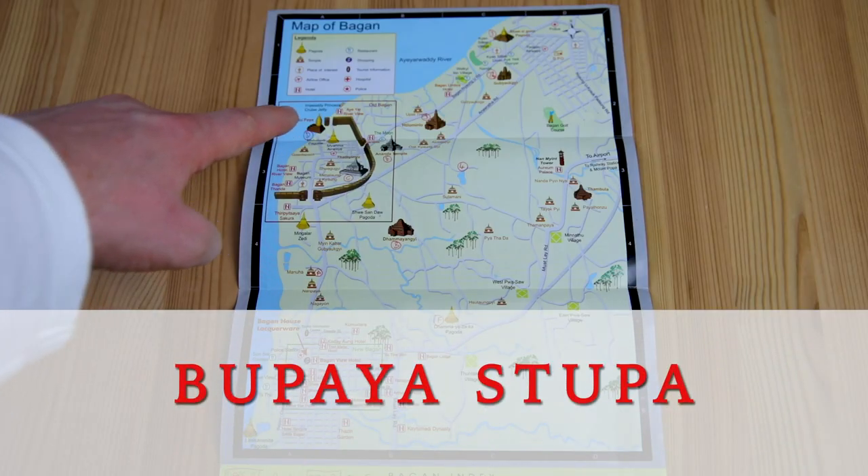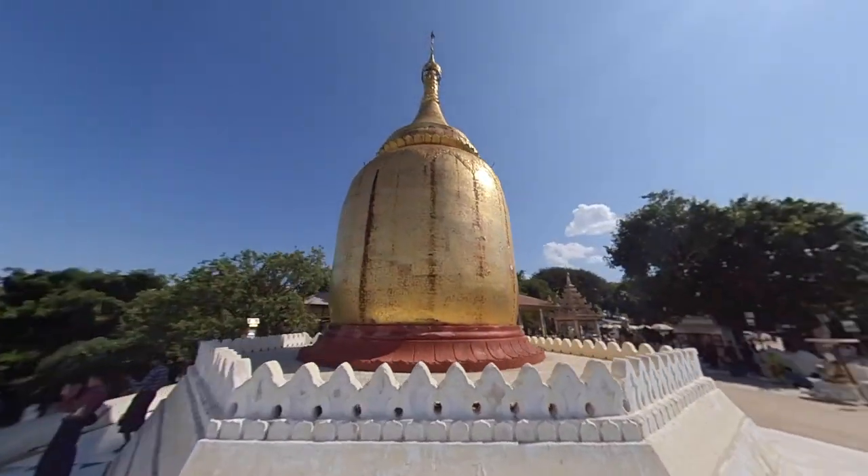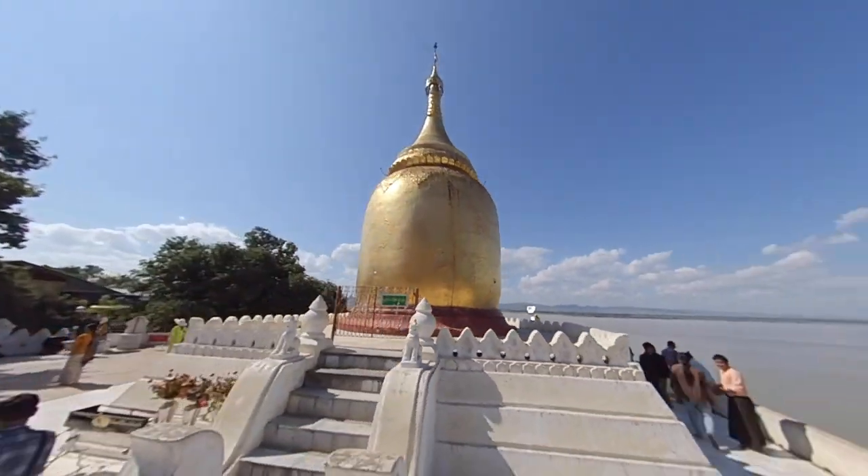This stupa is small amongst its counterparts. It looks down on the bend of the Irrawaddy River in Old Bagan.